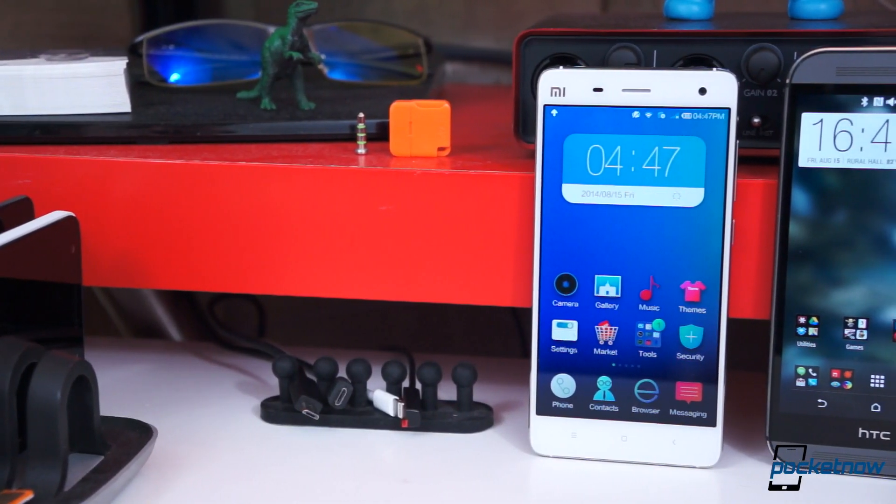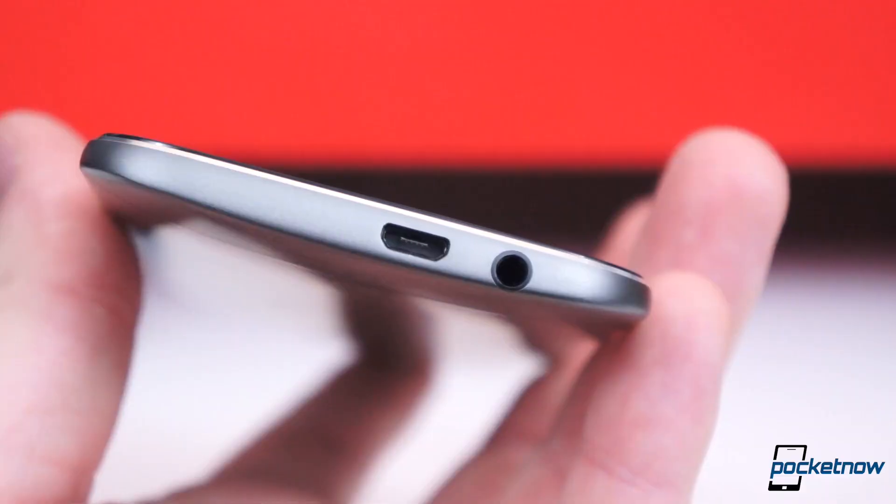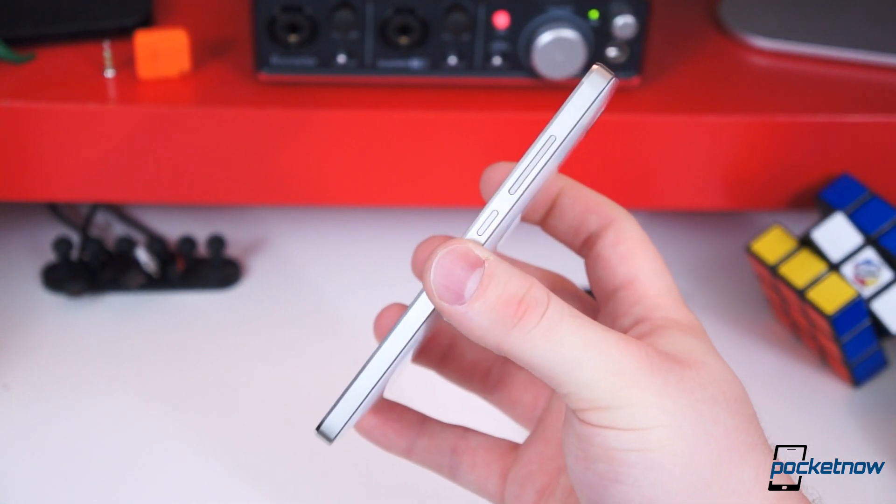Choosing hardware between these two is difficult. On build quality and finish, we give the upper hand to the M8 — it has a slightly nicer display and feels smaller even though it's actually larger. But if you're purely after specifications, the Mi 4 takes the cake.